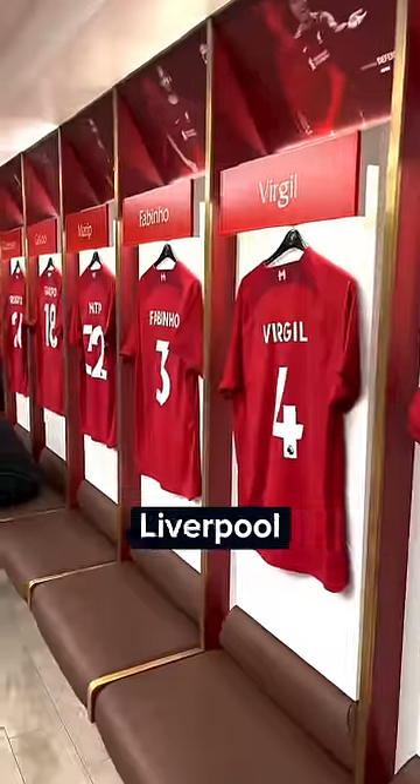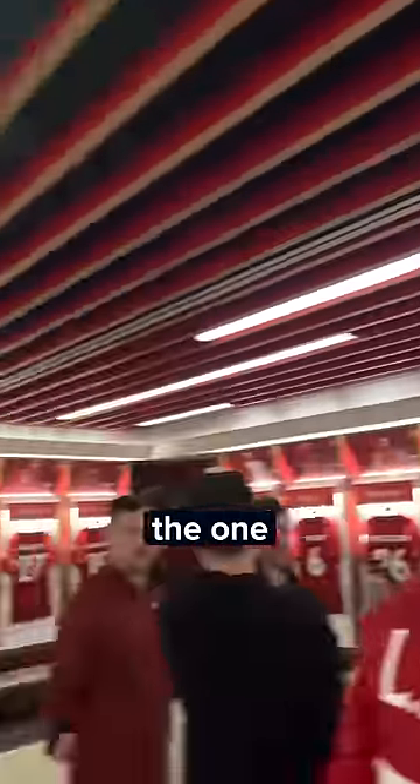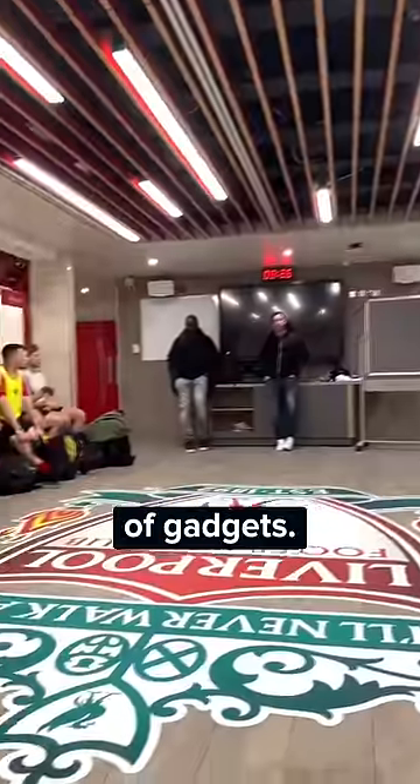For comparison, this is the Liverpool dressing room, with lighting that recreates the one on the pitch, very comfy seats, actual lockers, especially isolated walls and tons of gadgets. I find it mental.